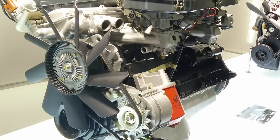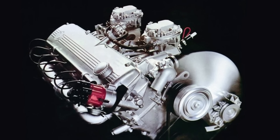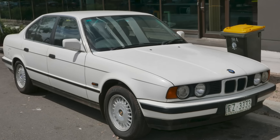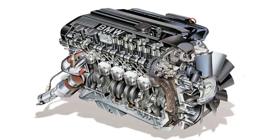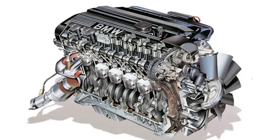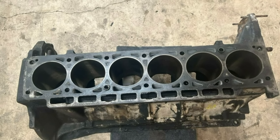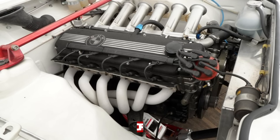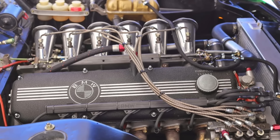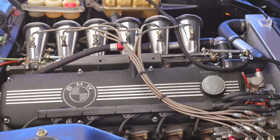Our top three begins with a BMW legend: the BMW M30. The M30 B35 variant stands as the godfather of BMW engines, setting the standard that all other inline-sixes aspire to meet. Powering the E34 5 Series, its iron block ensures exceptional durability while the single overhead cam design maintains simplicity and reliability. Producing 208 horsepower and 305 newton-meters of torque, its true strength lies in its bulletproof nature — these engines often surpass 500,000 kilometers with basic maintenance.